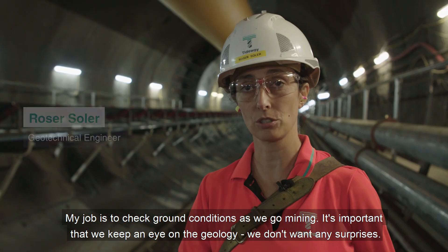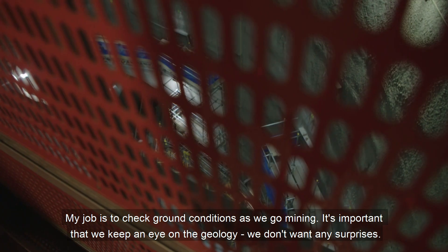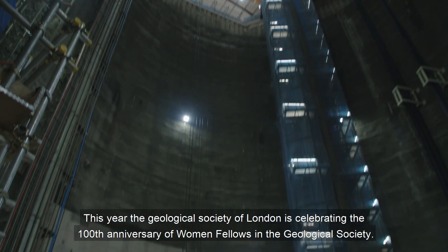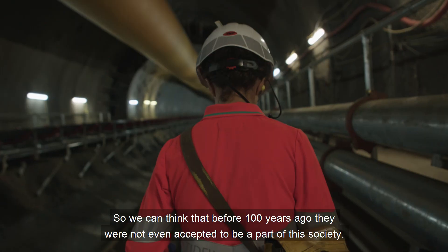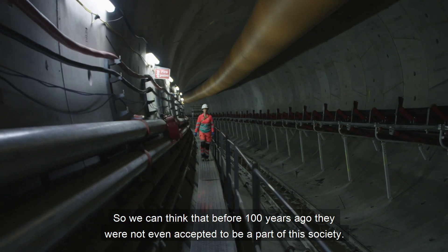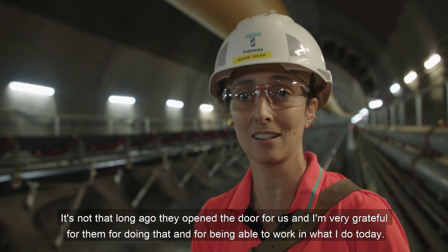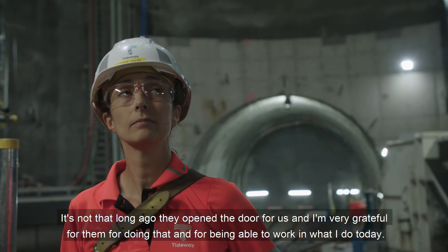My job is to check ground conditions as we go mining. It's important that we keep an eye on the geology — we don't want any surprises. This year the Geological Society of London is celebrating the 100th anniversary of women fellows in the Geological Society. So we can think that before 100 years ago they were not even accepted to be part of this society. It's not that long ago they opened the door for us and I'm very grateful for them for doing that work in what I do today.